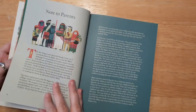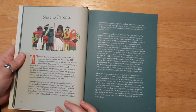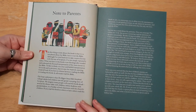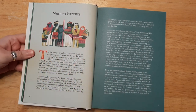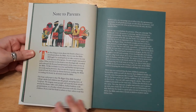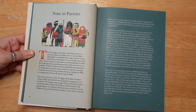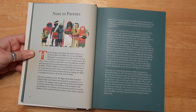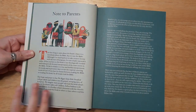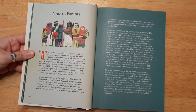It has a full table of contents, which is really great if you're looking for something specific. There's also a note to parents — you can pause and read it. I like what it says at the beginning: 'The first thing to know about this book is that it is a storybook about the Bible, but it's not the Bible.' As a kid, you may not fully understand the Bible — you grow into that.